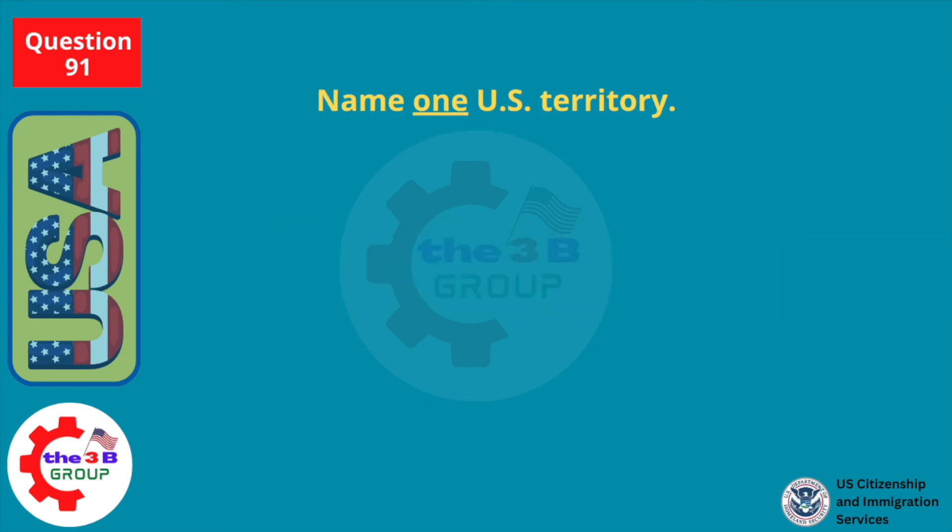Name one U.S. territory. U.S. territory.